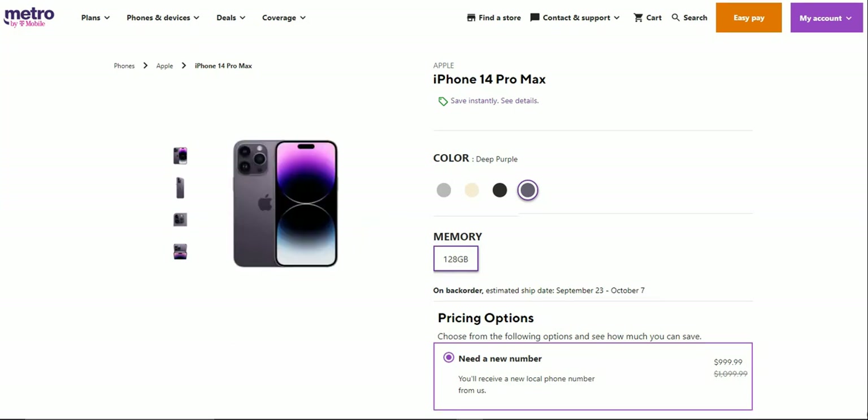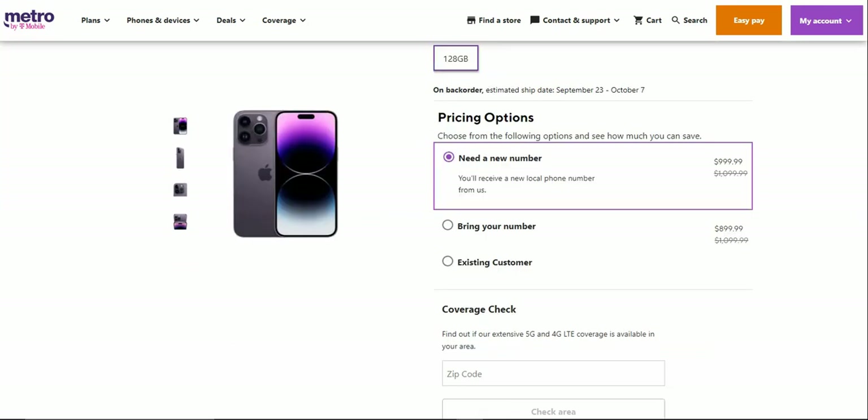If you guys are getting a new number, the iPhone 14 Pro Max is $999.99. The retail price is $1,099.99 for the 128 gigabyte version, and that is the only version Metro offers for the iPhone here, so keep that in mind.